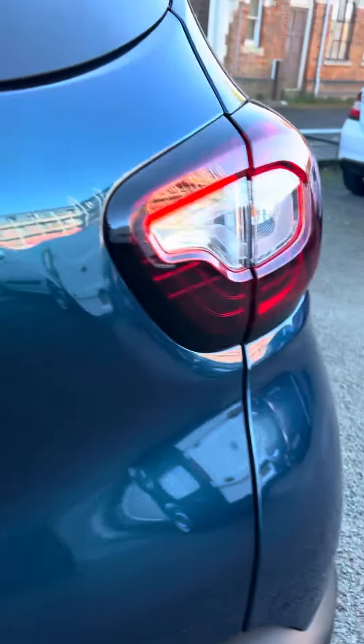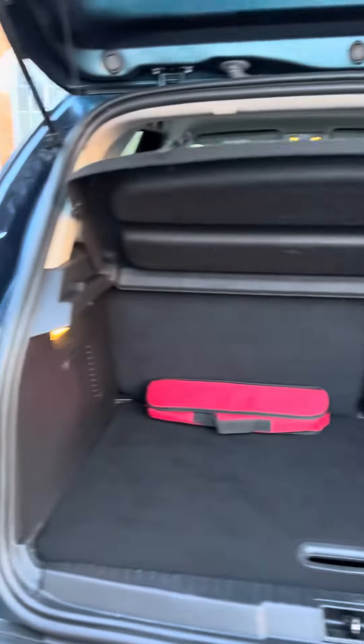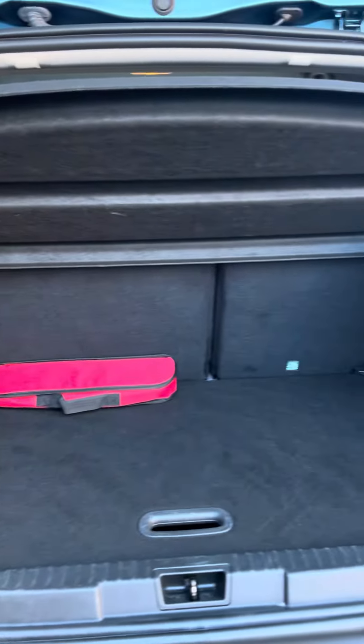Rear parking sensors on the vehicle, as well as a lovely big boot space. There's also a second compartment down there and a split-level boot floor.